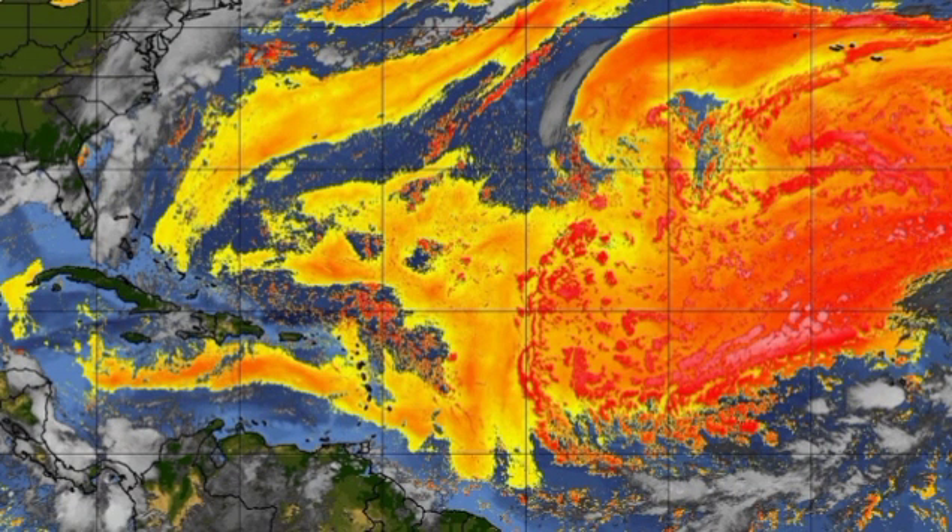Finally, let's look at the big inhibiting factor — Saharan dust. The orange-to-red-and-pink shading indicates dense dust. Systems staying at low latitudes or outside that dense dust range will have a chance of developing. However, as you can see, the dust is stretching across most of the main development region, making conditions unfavorable right now. As time goes by, conditions are expected to become more conducive.